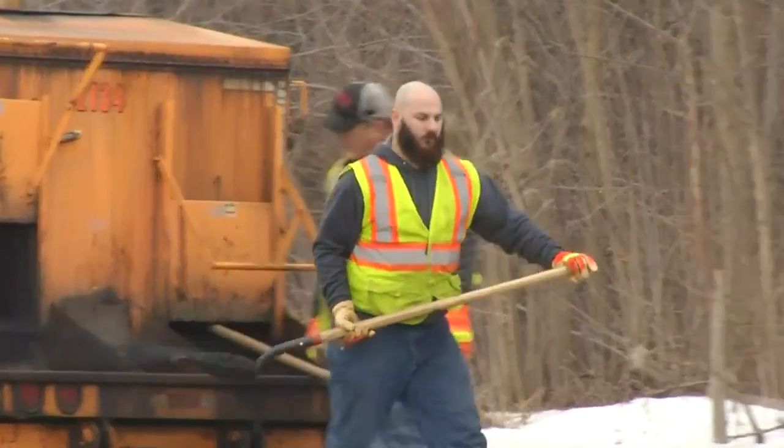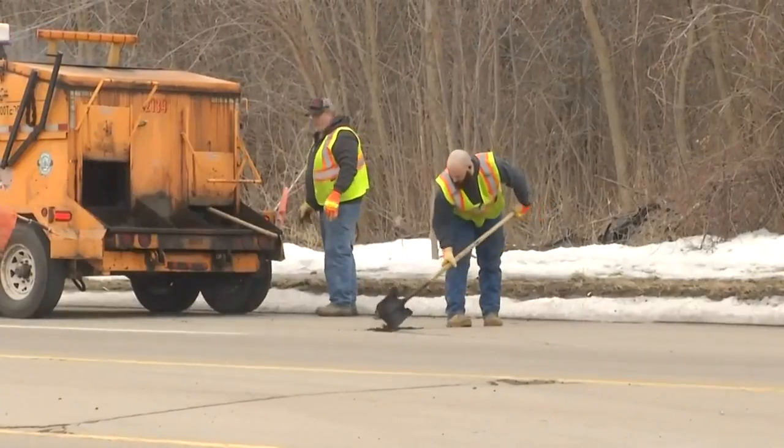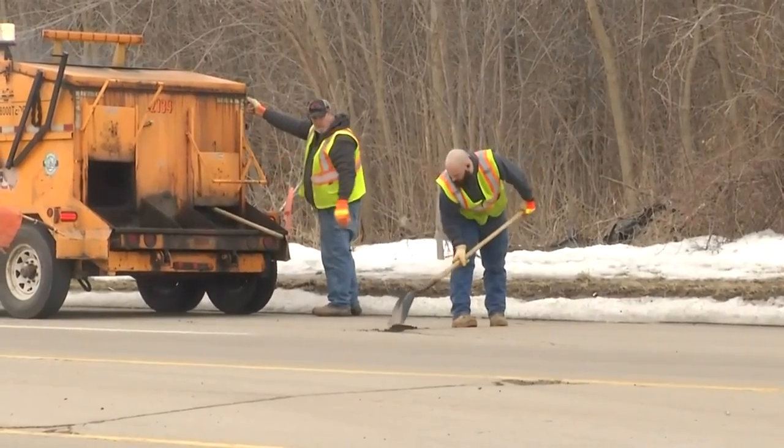Despite their best efforts, sometimes potholes emerge on little or no notice. Donchey has some advice that may help you avoid damage to your vehicle. If you're driving towards a pothole, obviously you should avoid it if you can, but if you can't, then slow down and release the brakes while you're going over the pothole. That's kind of the best way to do it.